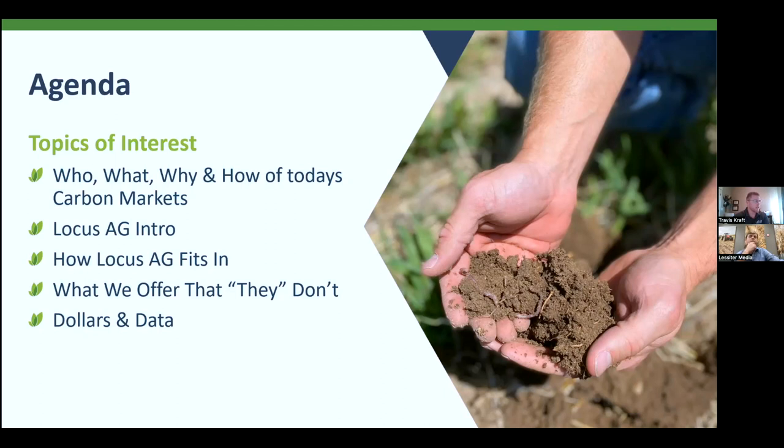We'll do a brief intro of Locus Ag — where we're at, how we fit into not only the product side and the biological side, but very much into the carbon side. And how that relates to what we can offer versus others in the industry, given the research and technology that Locus has brought to the table that has not been done in today's industry at all. Then we'll cover how folks are making money, how this reflects into data, how it gets you from point A to point B, and brings into your operation something that allows for long-term success as well as a legacy concept.